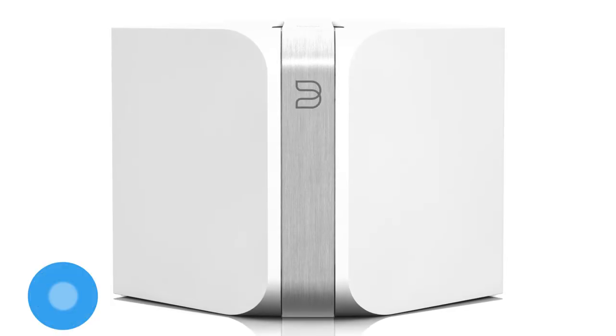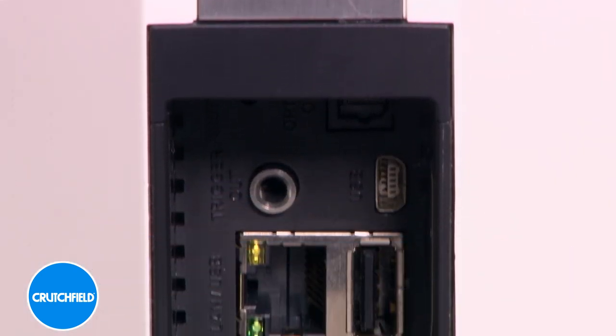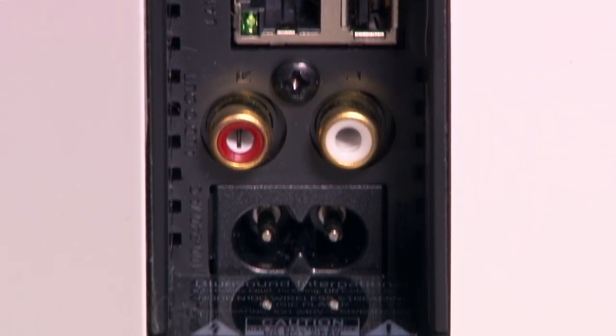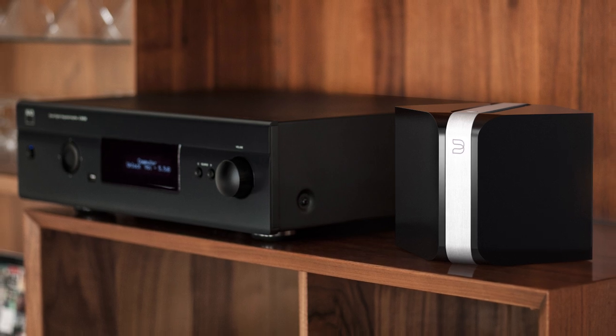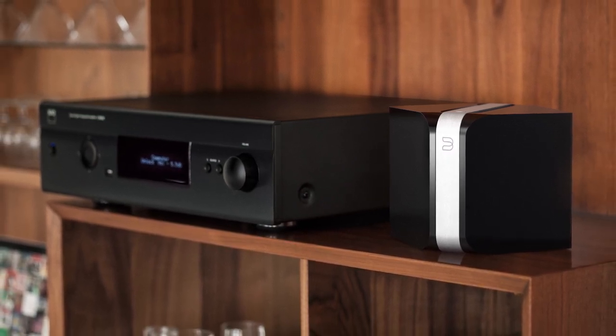The Node turns your existing audio system into a network-capable BlueSound player. Connect the Node's analog or digital outputs to your existing system and you'll be able to play all the music stored on your home network, as well as internet radio stations and more.